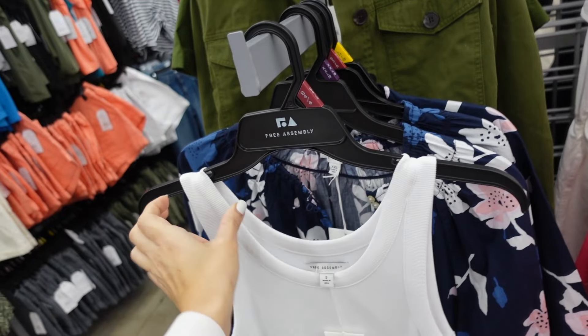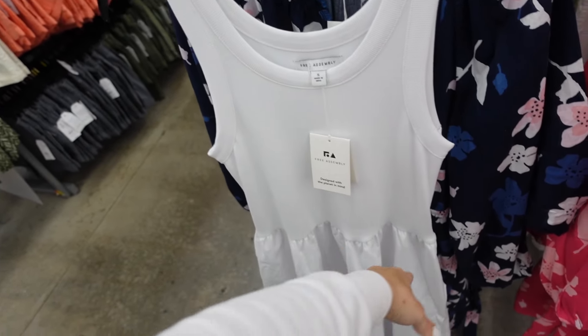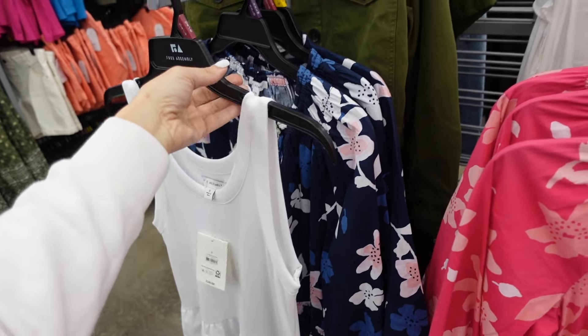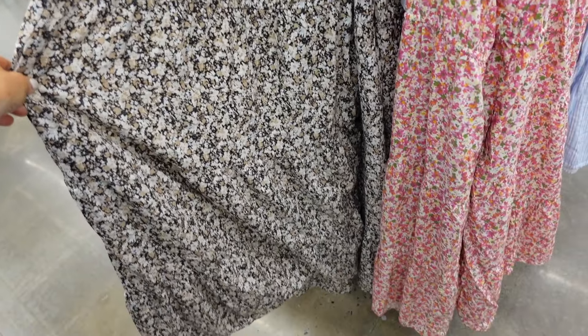You guys know I love these dresses from Free Assembly — thicker strap, scoop neckline, ribbed tank on the top, the bottom is made of a poplin that flows out, zipper on the side. In white, also black. These are $26.